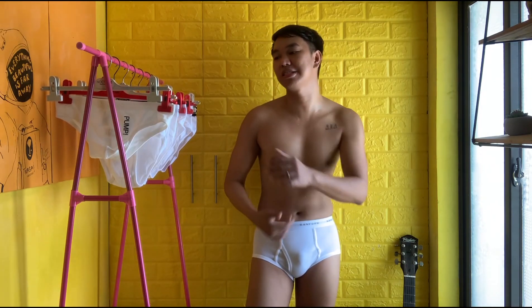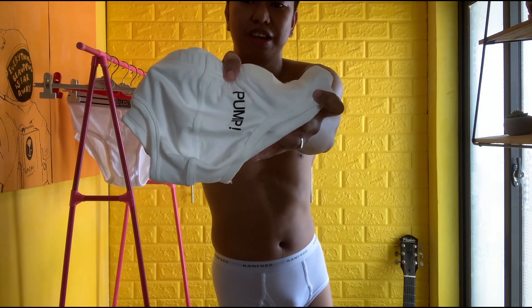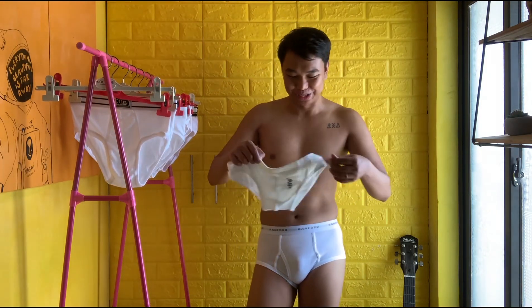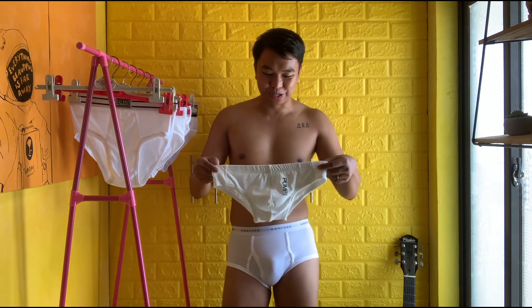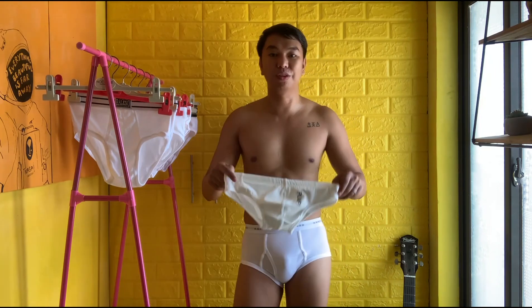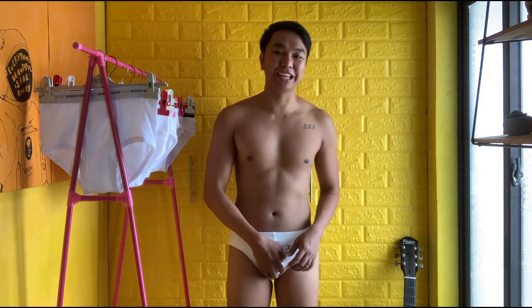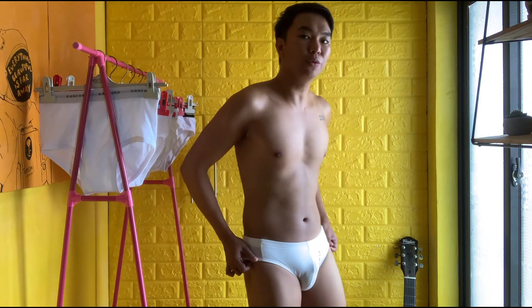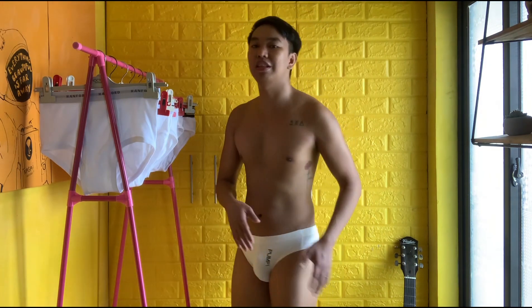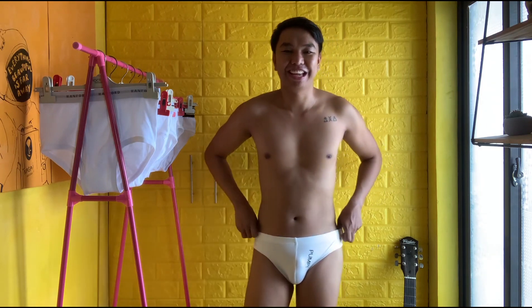The next underwear has a leather print — I like the style because of that. The fabric is soft and not that thin. So we will try this in three, two, one. This is the second underwear we are trying on. I like the fabric, it's so soft. The fit is okay. What I don't like is the back part — it doesn't hold my whole butt. I really like the print in the front though — it gives an extra sexiness to it.